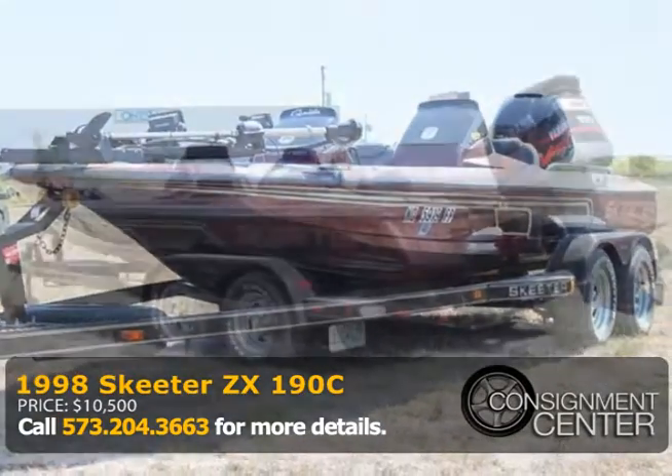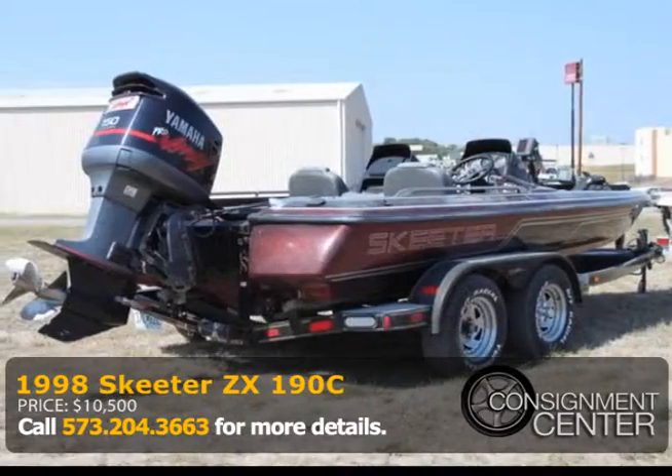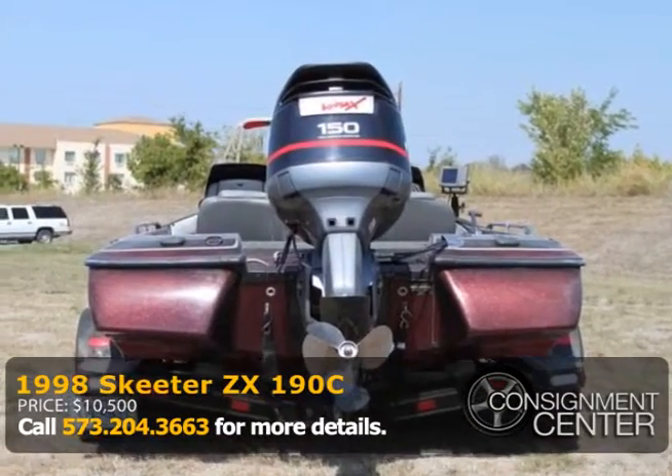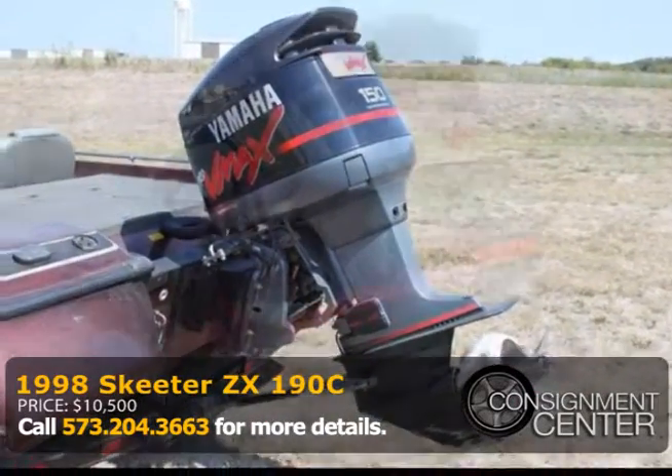It has a trolling motor, a depth sounder, colored GPS, fish wells, under seat storage, two bicycle seats, three new batteries, five new tires, a spin-on fuel filter, new brakes, and jack plate. This thing is ready for the water.